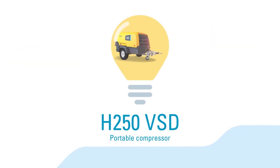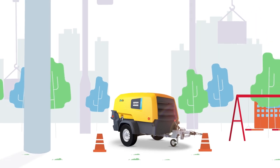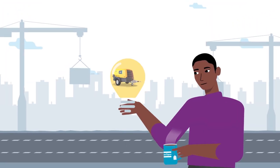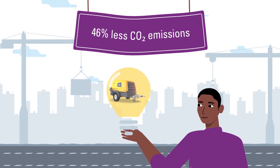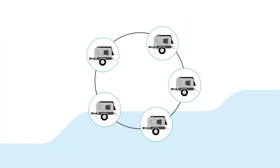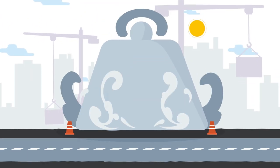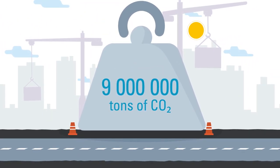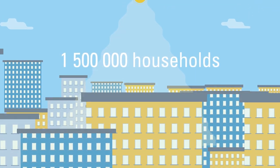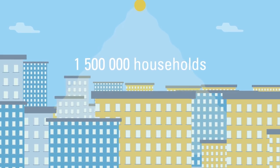Now, let's have a look at this electric portable compressor used at construction sites in infrastructure projects. It emits 46% less CO2 compared to a diesel compressor. If 4 out of 5 portable compressors upgraded to this technology, 9 million tons of CO2 could be saved. That is the CO2 equivalent to the electricity consumption of 1,500,000 households in a year.